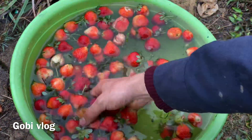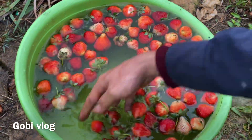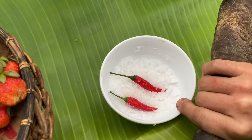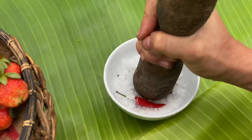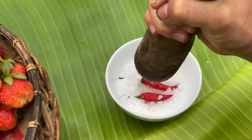Vì dâu này không có xịt thuốc, nên mình rửa sơ qua là mình ăn được rồi. Ở đây Gobi có một chén muối, mình bỏ thêm một ít bột ngọt nữa, và hai chiếc ớt. Gobi thích ăn muối hột, tại muối hột có cái vị ngọt thanh.